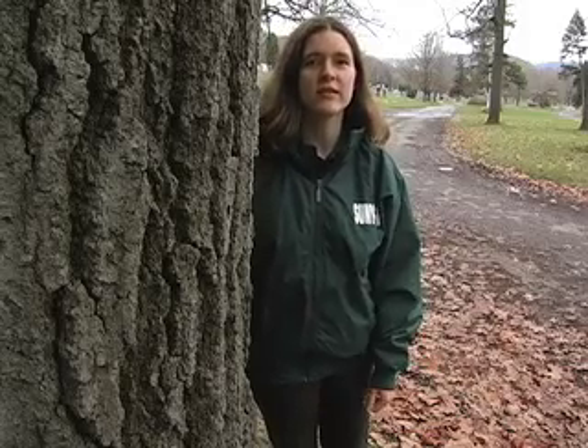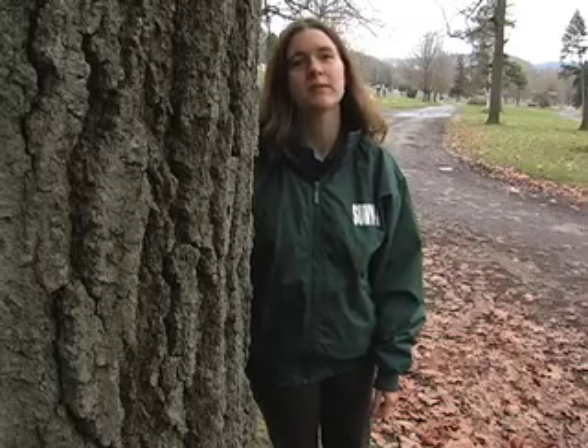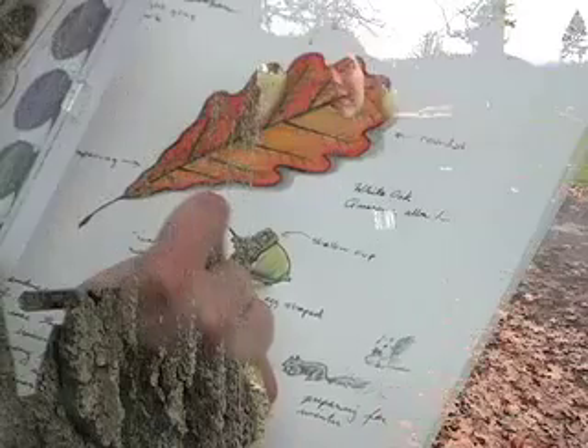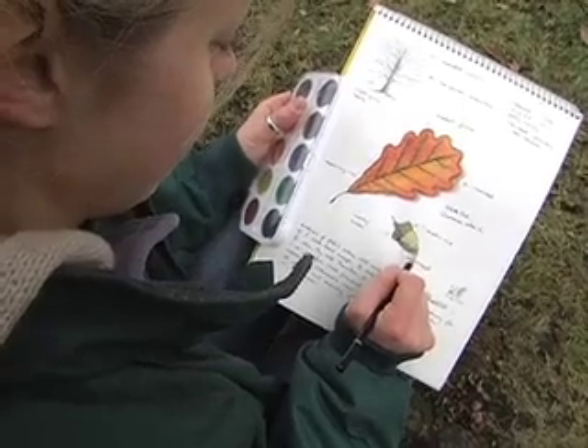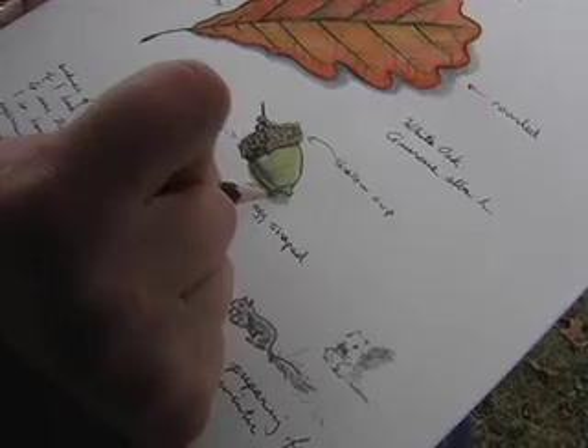A nature journal is one of the best ways to share your natural experiences with people who weren't there at the time. A nature journal is a great way to learn about nature, record your backyard observations, and see how things change over time.